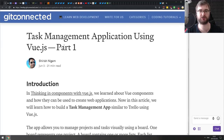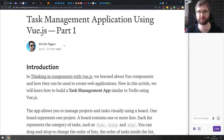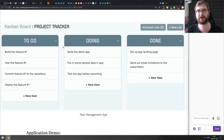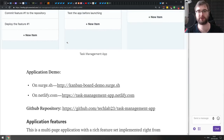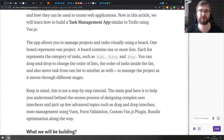Next is 'Task Management Application Using Vue.js, Part One.' This is quite extensive and teaches you how to build a Trello-like task/project tracker board using columns and draggable items. If you ever wanted to build something like this, check it out — it's a pretty good tutorial covering everything you need to know.